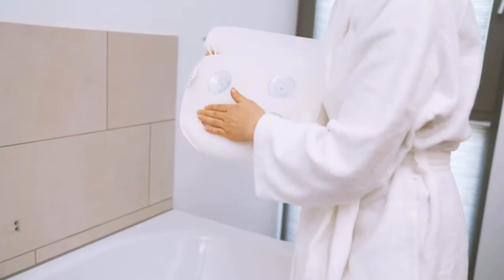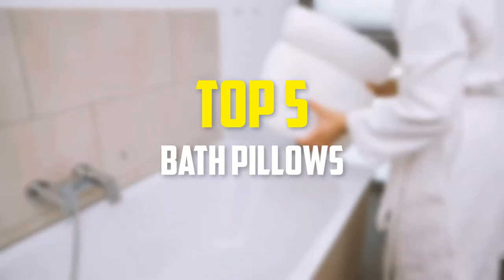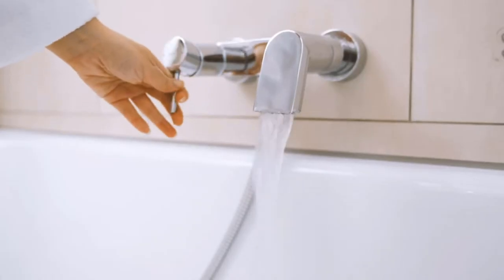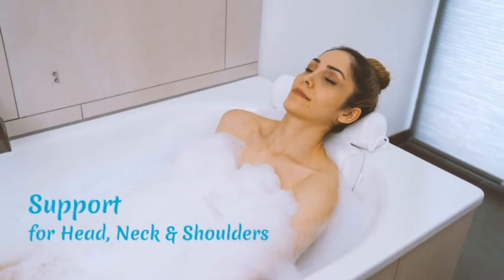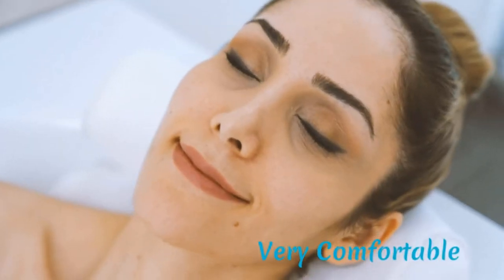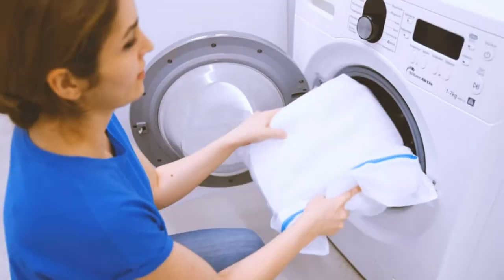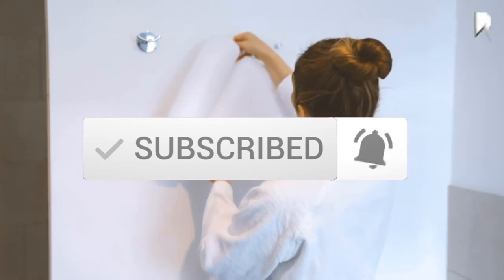Hey guys, in this video we're gonna be checking out the top 5 best bath pillows that are available on the market for their true quality. I made this list based on my personal opinion and hours of research, and have listed them based on popularity, quality, price, durability, user opinions and more. If you want to see more information and the updated price, you can check out the description below, and also make sure to subscribe for more reviews. Let's get started.